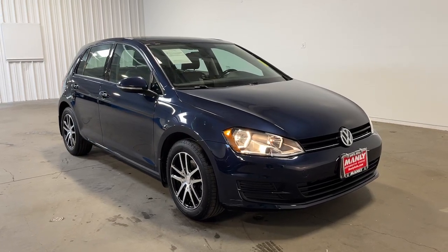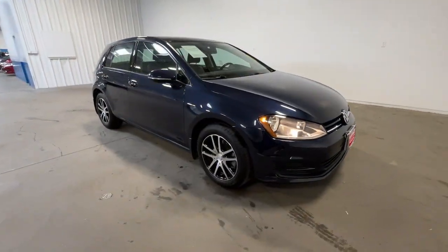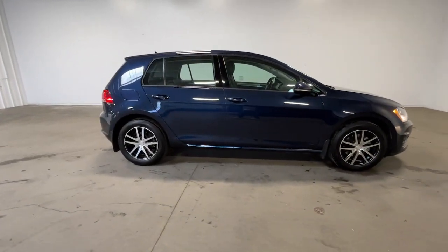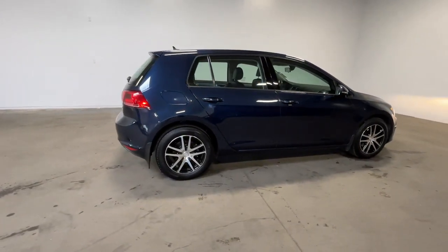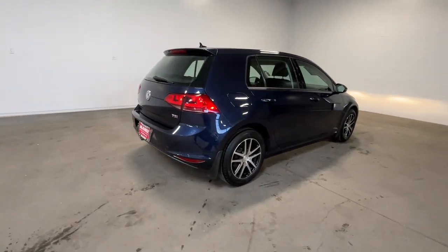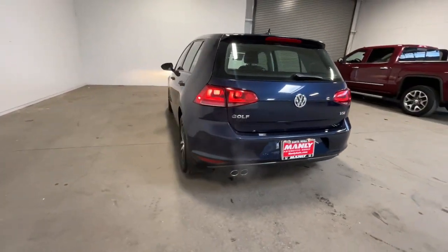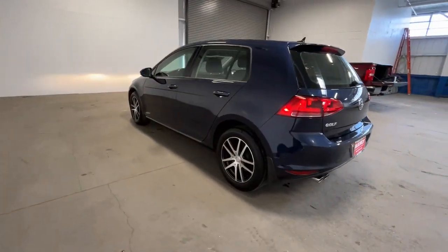Hop into the 2017 Volkswagen Golf. This practical, affordable golf delivers excellent value. From its responsive handling and quick acceleration to its suite of advanced safety tech and fuel efficiency, this convenient compact is an ideal daily driver. Feel ahead of the curve in this economical golf.